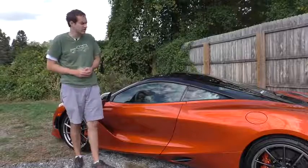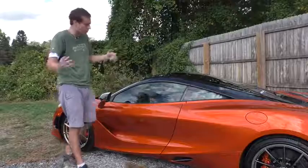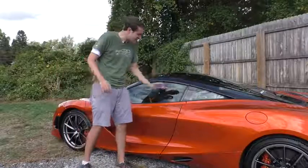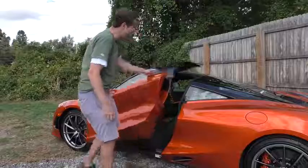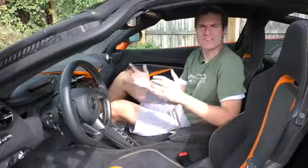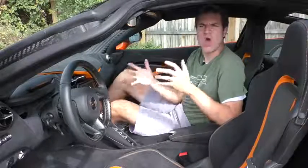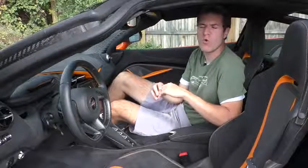I'll start by addressing how you get in the 720S, since there are no visibly obvious exterior door handles. It turns out you reach into the middle of the door behind the door panel, and there's a little black pad. Put your hand on it, pull, and the door pops right open. So now I'm inside the 720S to go over the long list of quirks and features.